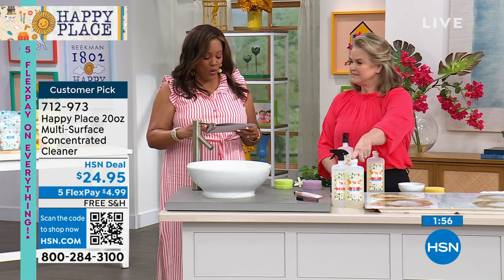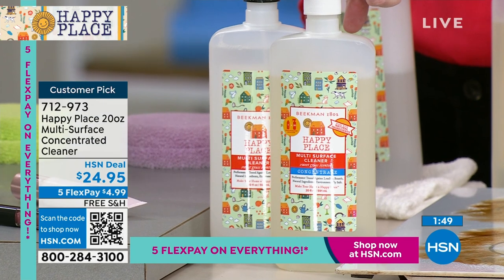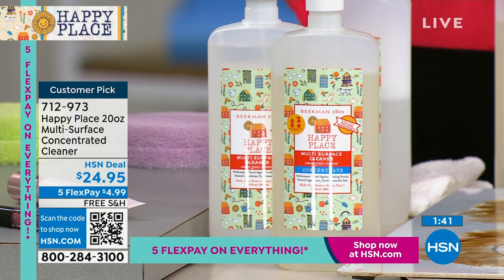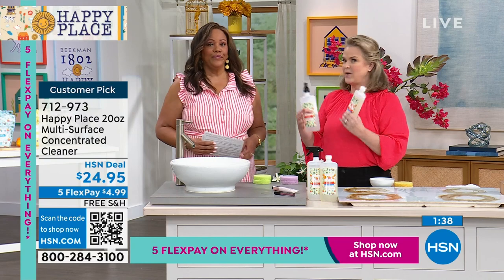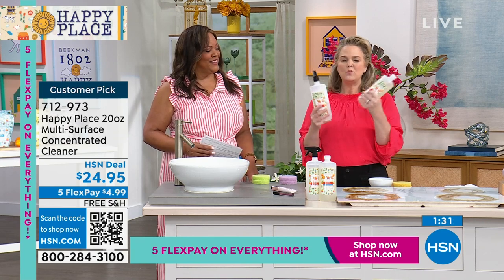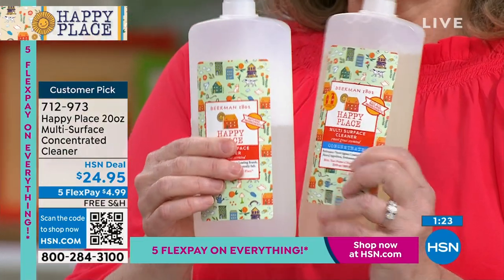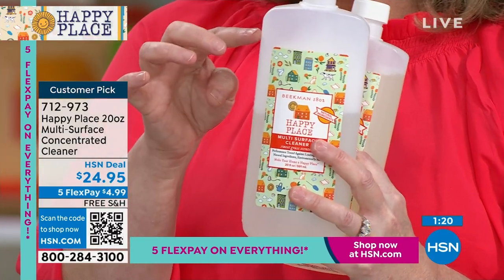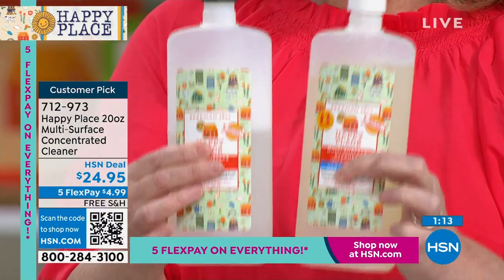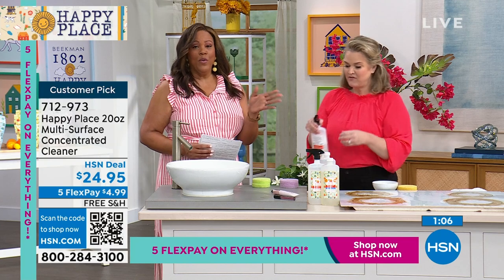You get 20 bottles — that could be all you need for the year. This is like a dollar a bottle. When we first came up with Happy Place, we said how do we make this a great value? At Beekman, we're from the farm, very thrifty. We said, why are we sending people water? So we're sending you the concentrate — put two capfuls in after you add your water so it doesn't get sudsy, and you get 20 bottles. This is all you'll need for the entire year. I might get two of them because we're going to sell out.